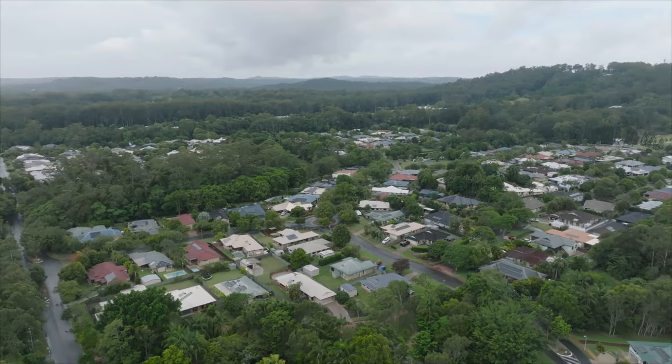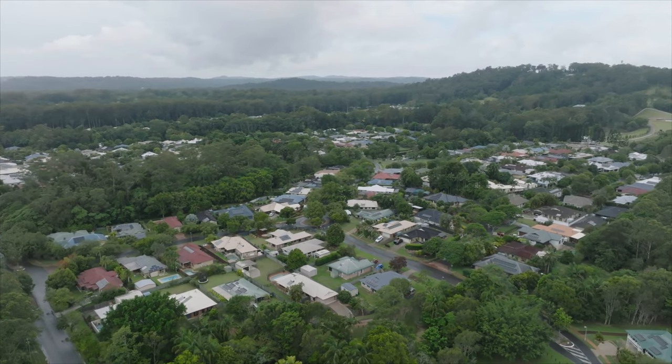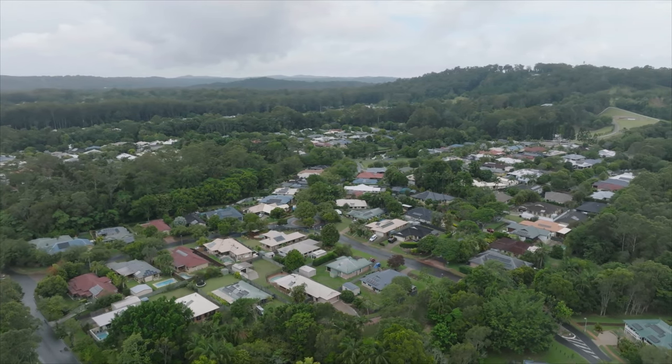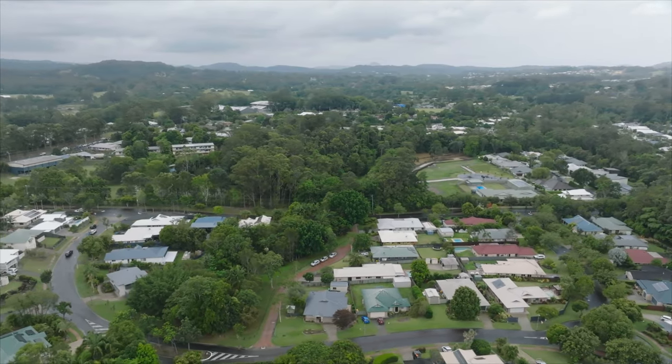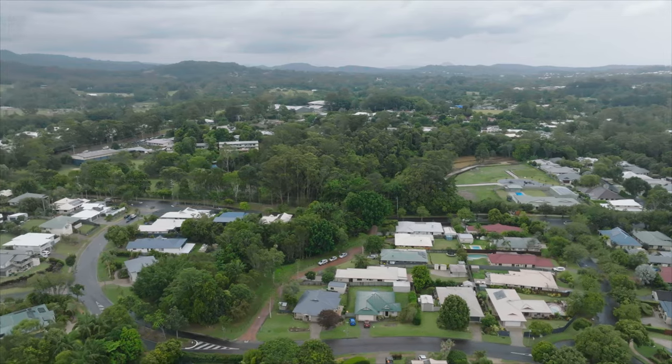Come in today to check out this property and let's find you your new home. At MPG it's all about helping you live more fully, find more meaning and have more joy on your next property journey. We'll see you soon.